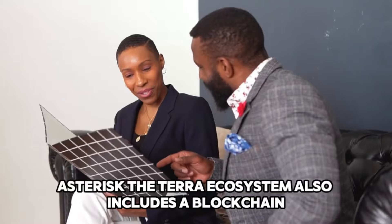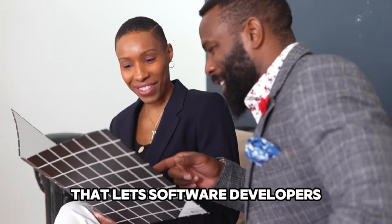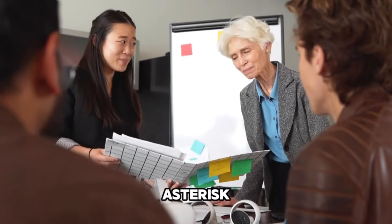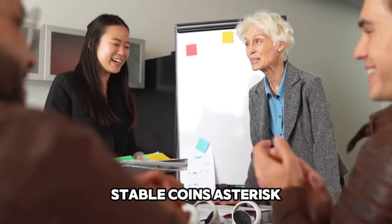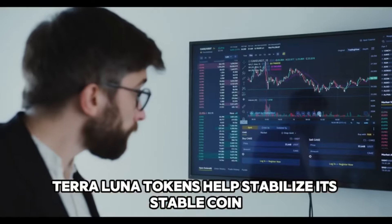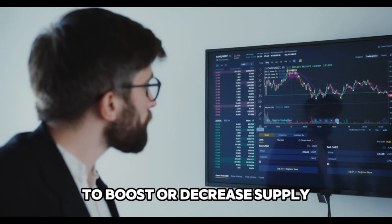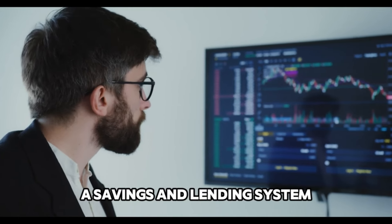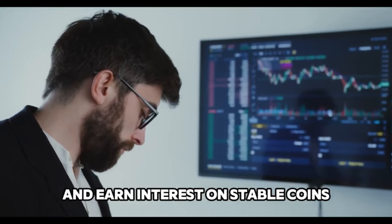Pros: The Terra ecosystem also includes a blockchain-agnostic development platform that lets software developers construct their own protocols and dApps on top of Terra. The Terra protocol supports several currency-linked stablecoins. Terra Luna tokens help stabilize its stablecoin and encourage trade between Luna and stablecoins to boost or decrease supply. Terra also introduced Anchor, a savings and lending system, which lets users deposit and earn interest on stablecoins.